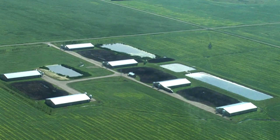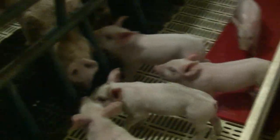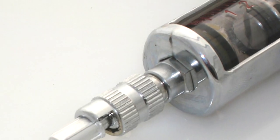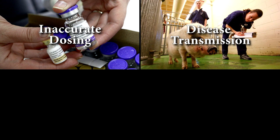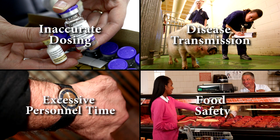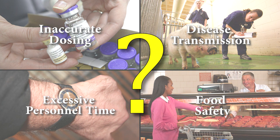Today's pork producers work hard every day to keep their animals healthy, comfortable, and productive. Vaccination and treatment are important, but giving these products with a needle and syringe is often stressful and can lead to problems such as inaccurate dosing, disease transmission, food safety concerns, and excessive personnel time. In the end, many producers wonder if they're solving problems or creating new ones.